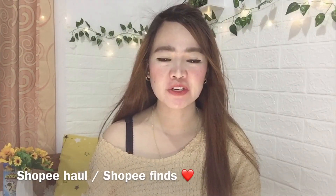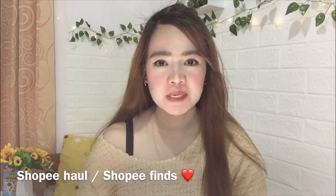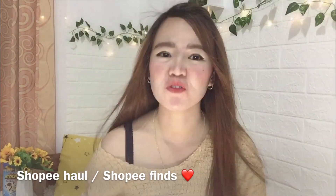Hi guys! Welcome back to my YouTube channel. For today's video, it will be a Shopee Haul or Shopee Finds — the items I bought on Shopee before and the new ones I recently bought. They are super useful for me and very affordable.